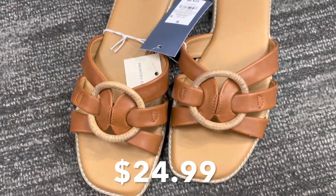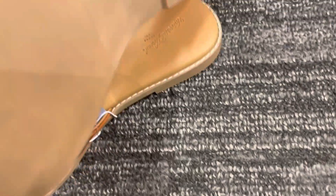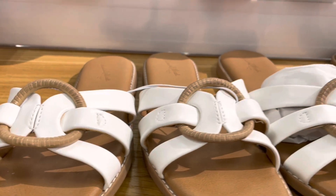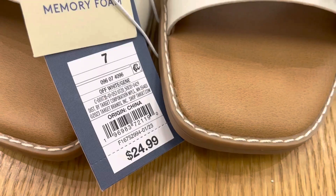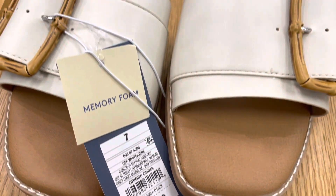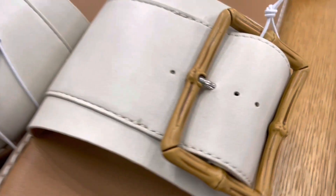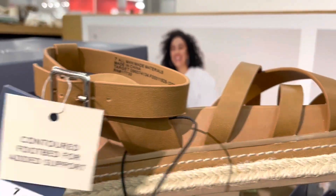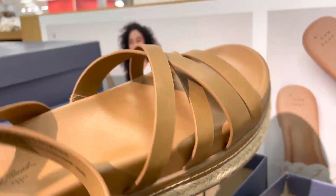These slide sandals are available in two colors and have memory foam, so they're pretty cushiony. Here's another slide sandal with memory foam available in three colors. These platform sandals are available in three colors and have a buckled ankle strap and faux leather construction.